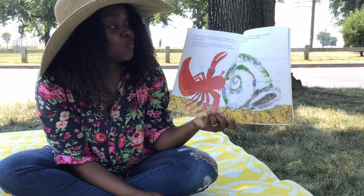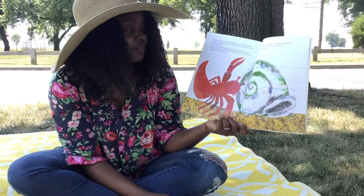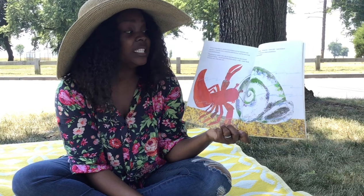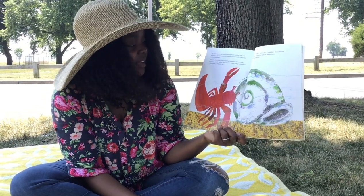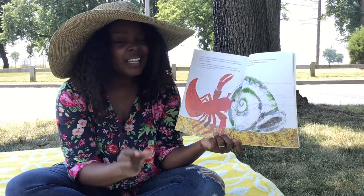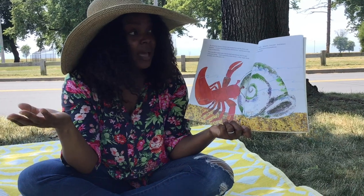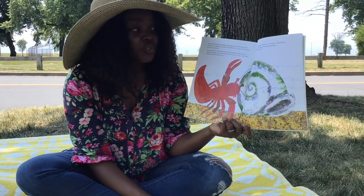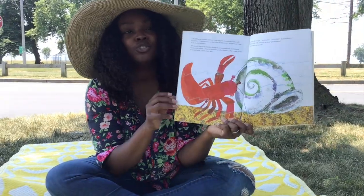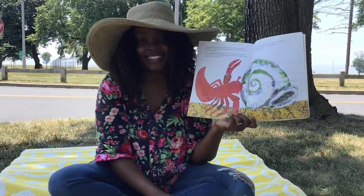The ocean floor looked wider than he remembered, but Hermit Crab wasn't afraid. Soon, he spied the perfect house — a big, empty shell. And it looked, well, a little bit plain. Sponges, he thought. Barnacles, clownfish, sand dollars, electric eels. Oh, there are so many possibilities. I can't wait to get started.